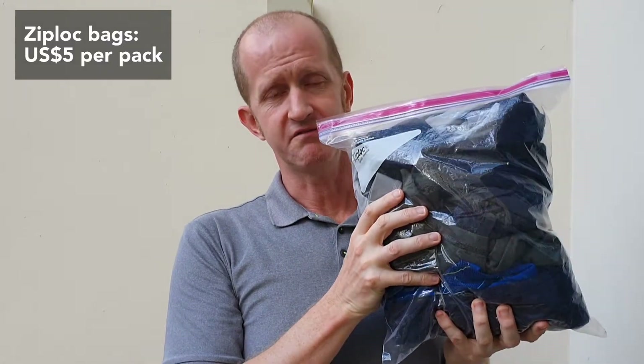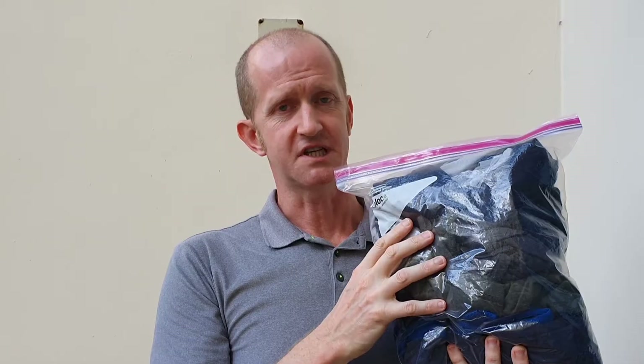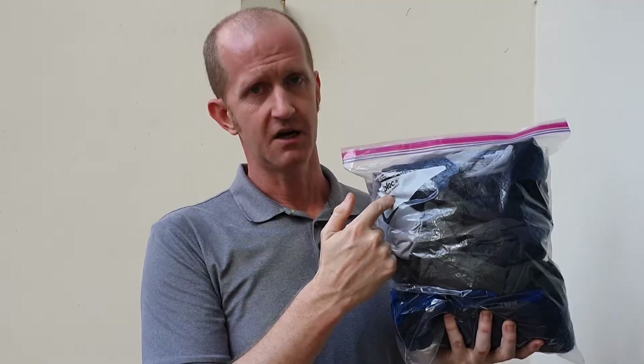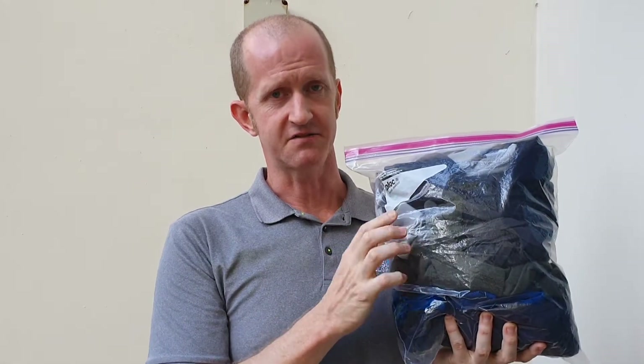Ziploc bags are invaluable. Buy a pack of five or six — you can put all your gear in them, organize everything, write on the outside what's in each bag, and it's very easy to find things every morning.